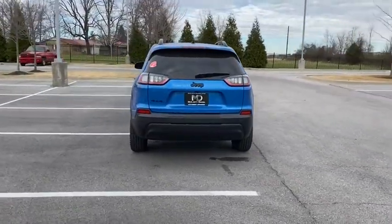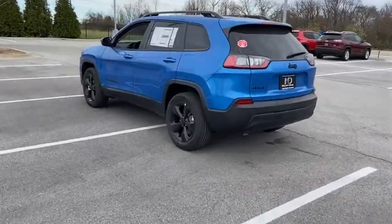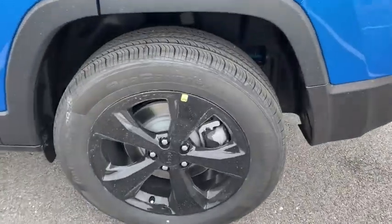Traction control, dual airbags, alloy wheels, power steering, four-wheel disc brakes, compass, electronic stability control, fog lights.